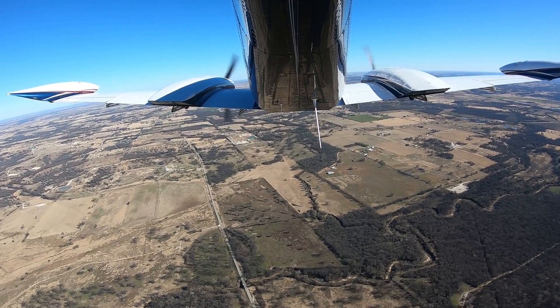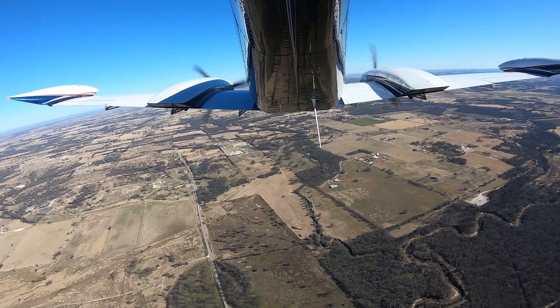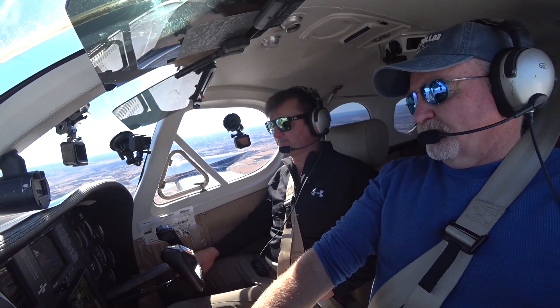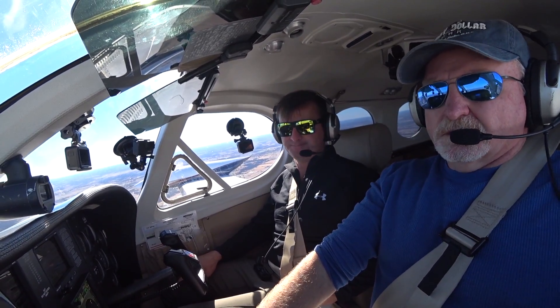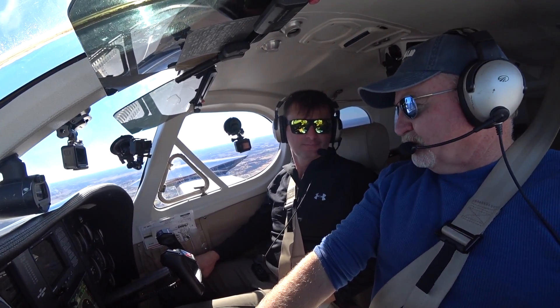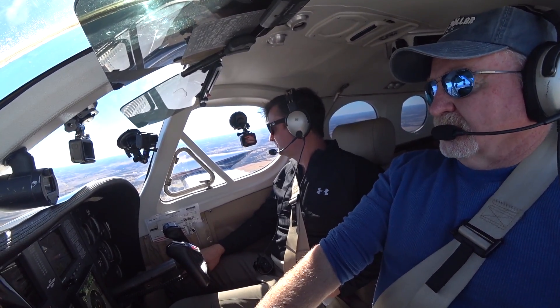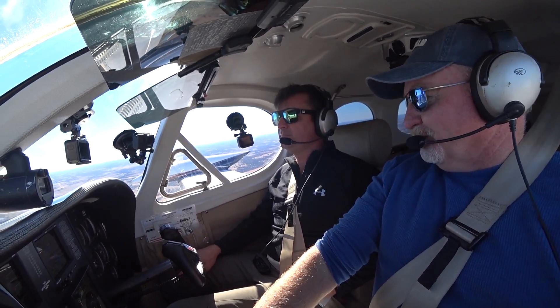The first notch of flaps on this is 168 knots indicated, and when you put it down, this plane balloons like crazy - a lot of lift. You're adding about 15 to 18 percent to the wing area. And then that last notch is all drag.